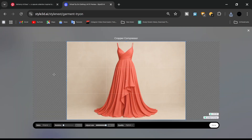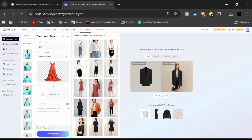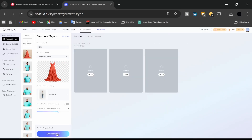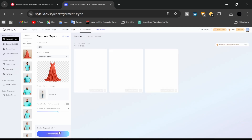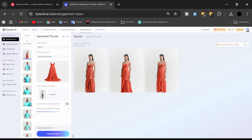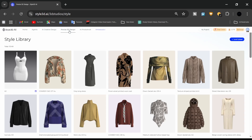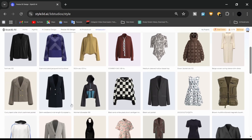It's an all-in-one fashion AI platform. No more switching between multiple apps. With Style 3D AI, you can go from sketch to finished garment in just one place. Here are some of the key challenges you may face before using Style 3D AI and how the platform solves them effectively.